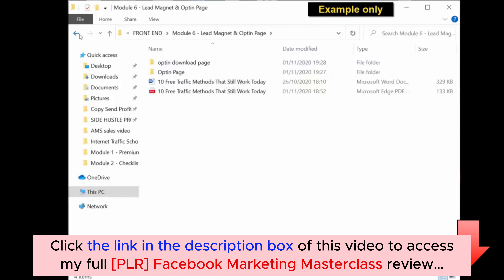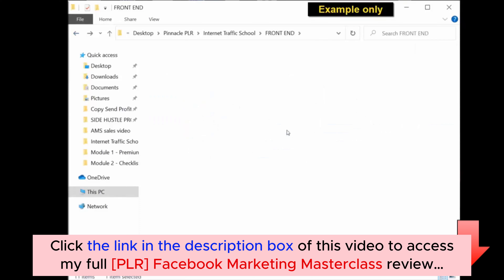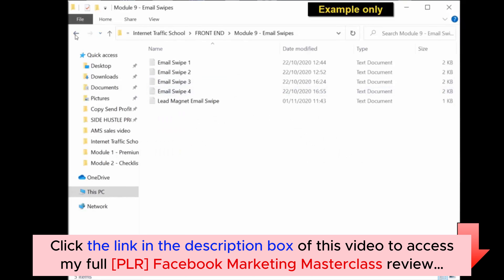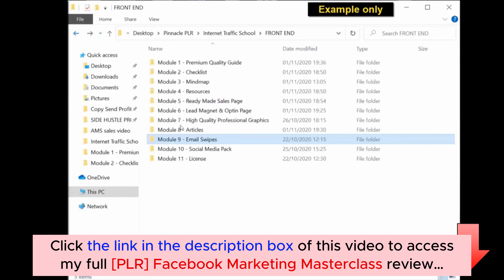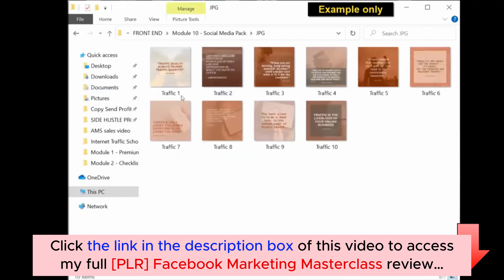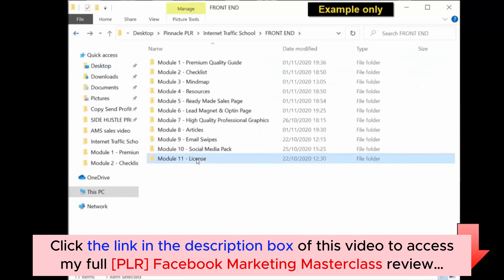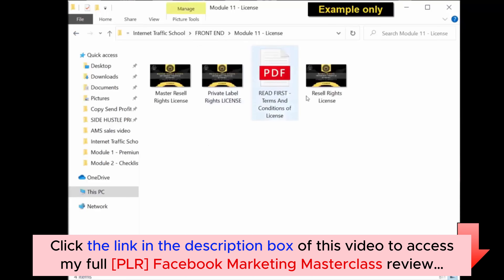Further down the modules, you get high quality professional graphics, articles in editable Word documents, email swipes in a text document, and a social media graphics pack which you can upload to social media to get traffic to your opt-in page or product. Lastly, in module 11, you get the license — the private label rights license, the master resale rights license, and the resale rights license — as well as an important license document that tells you exactly what you can and can't do with this PLR package.